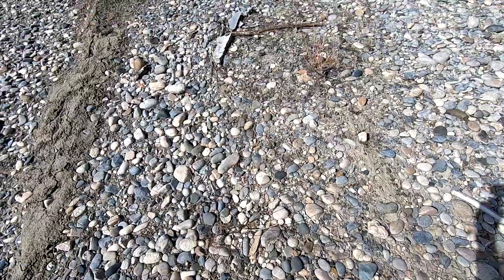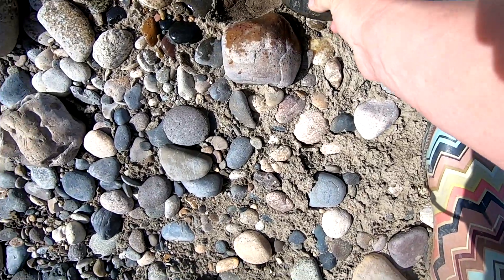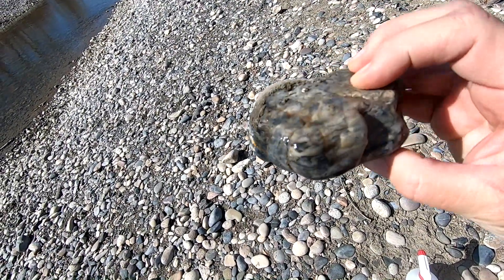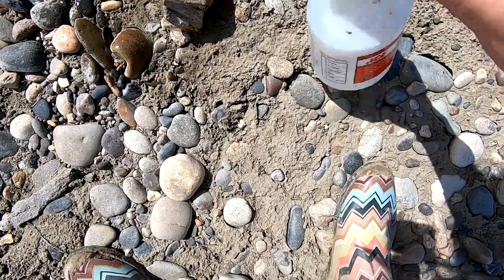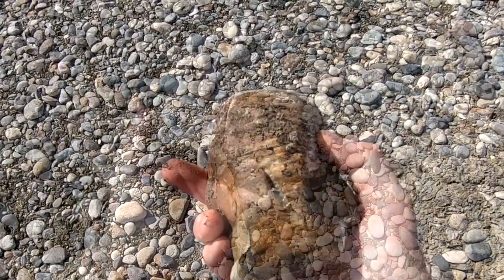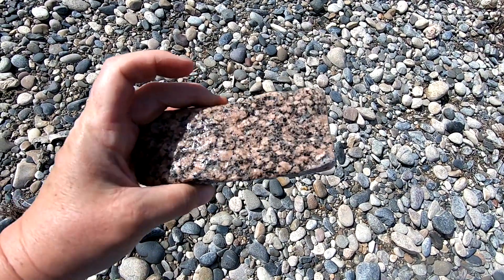I thought that might be a chunk of petrified wood, but I think it's not. Looks like kind of a waterline agate — not what I was expecting, but pretty. I think there's no denying that this is a big chunk of petrified wood. Look, it's even got the growth rings showing a little bit. I don't find this very often — this is a chunk of Montana pink granite, and it has sparklies in it, little black sparkles. Really pretty.